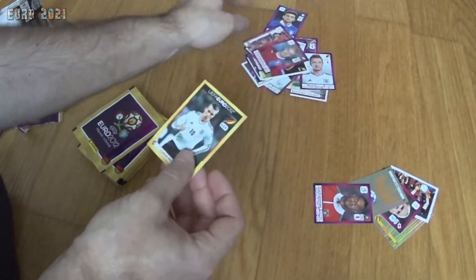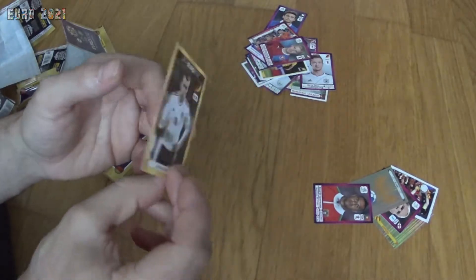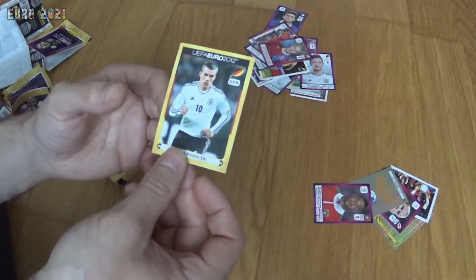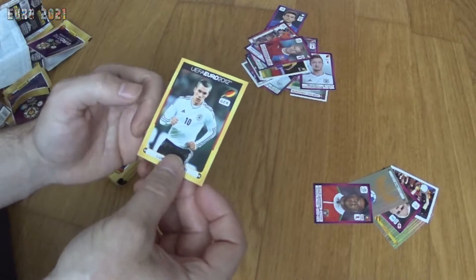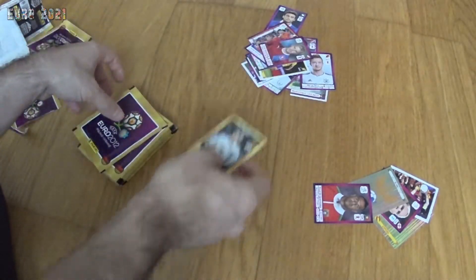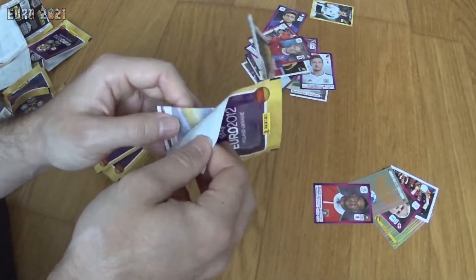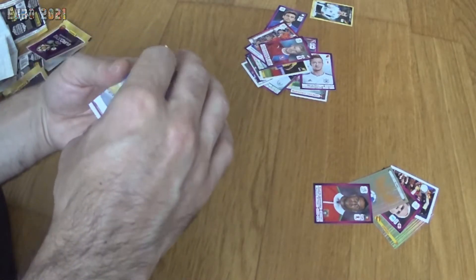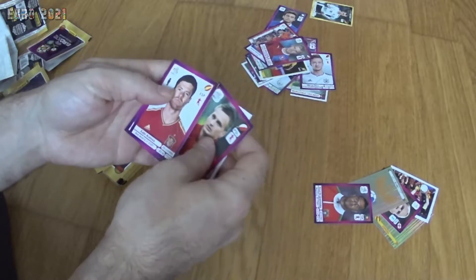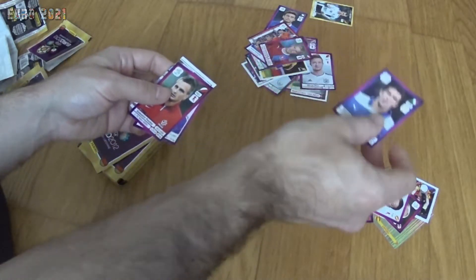Part of the Netherlands team, Lukas Podolski, Fetfatzidis from Greece, and Robbie Keane from Ireland. These stickers I'm getting here are not part of the main book — they're part of the German edition. I'm going to collect them anyway; I might sell them in the end. They have yellow borders. Now we have part of a stadium, Perquis from Poland, Xabi Alonso from Spain, Kone from Greece, and Buffon from Italy.